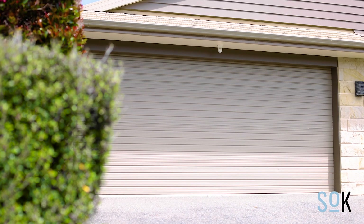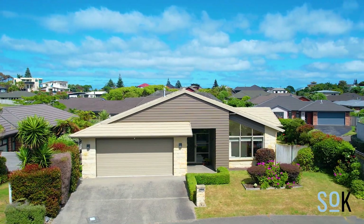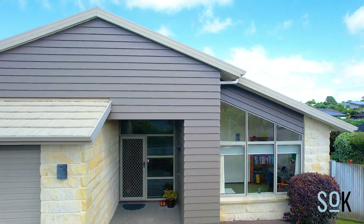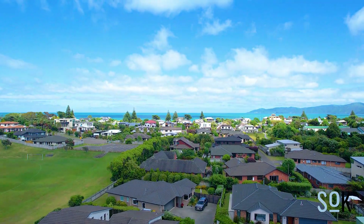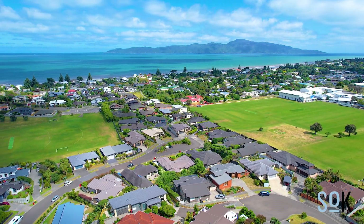There is also the all important internal access double garage. And of course the location is second to none — right behind us is the beautiful Matthews Park, a short walk and you're at the beach and the Realty village, and the kids can all bike to school in minutes as well.